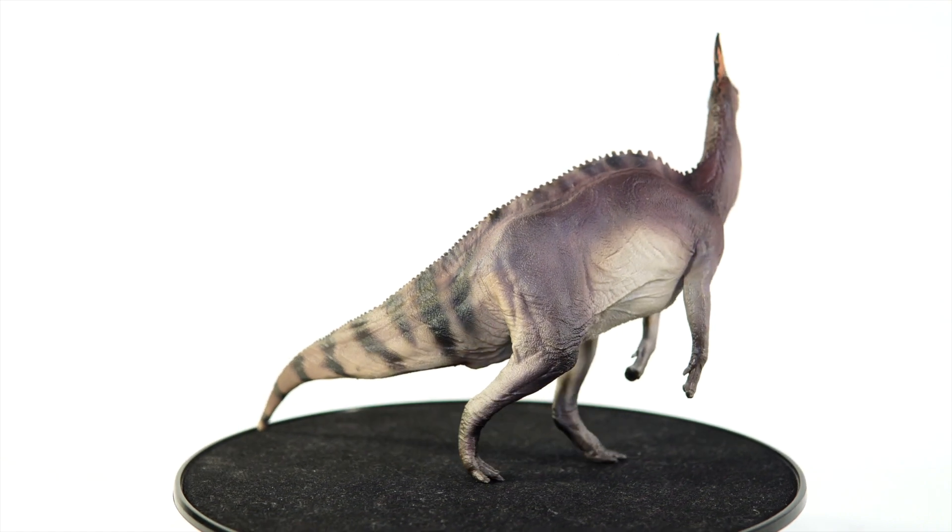As far as the integument goes, it's just as fantastic, boasting the fine sandpaper scales that we've seen on all of their other Hadrosaurs up to this point. It may not be as crisp as the work on Wyatt, but it certainly gets the job done.